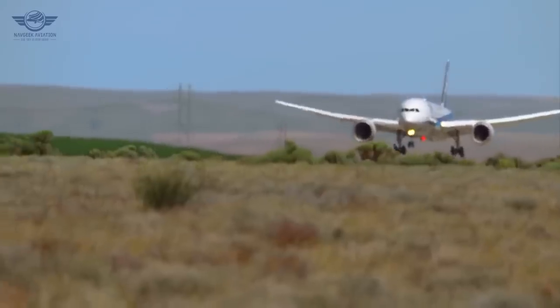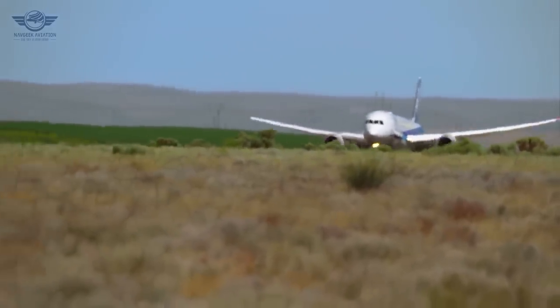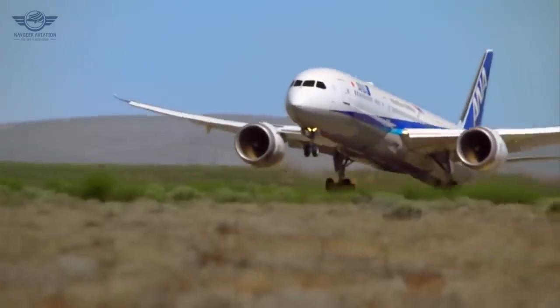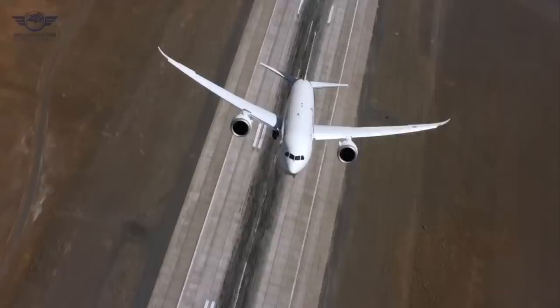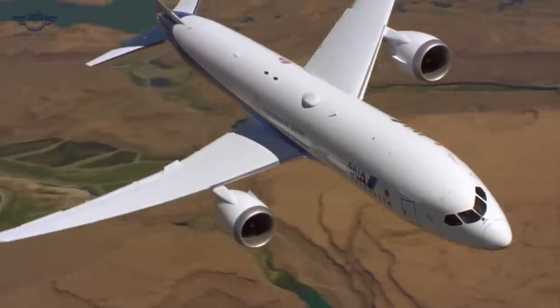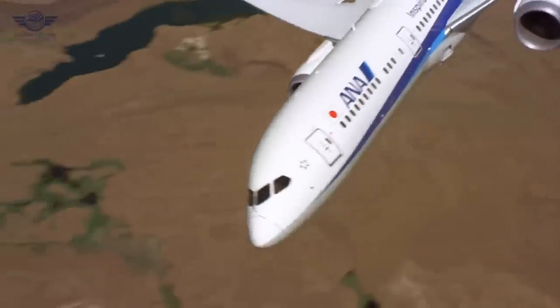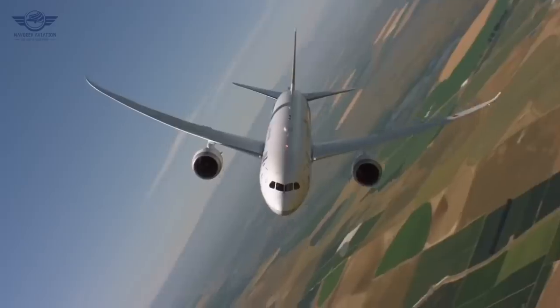Currently the Boeing 787-10 looks like a slow seller, but the replacement cycle will start to speed up in 2022, and we can expect the dash 10 to book hundreds of additional orders on top of those already in the order book. Rising fuel prices will also drive more commitments to fuel-efficient aircraft, with the Boeing 777-200ER replacement cycle in mind — so Boeing's decision to increase production of the 787-10 starting in 2019 is not surprising.